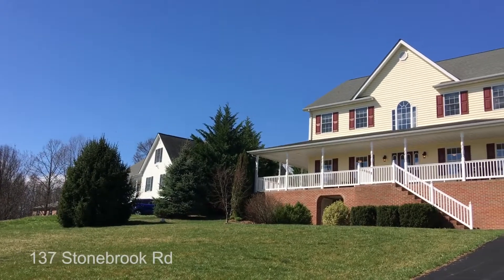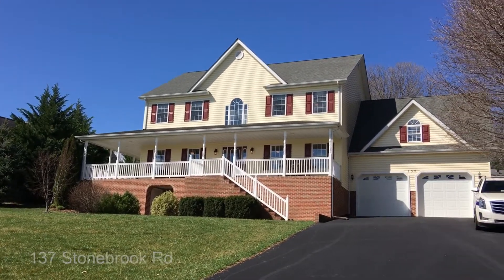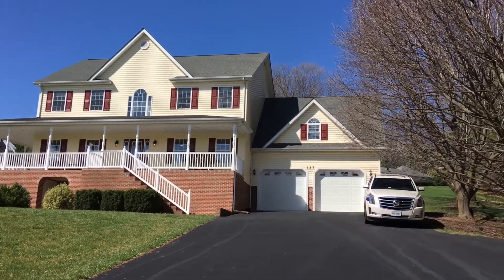Hello, I'm Dallas Croft here in Winchester, Virginia. Welcome to my new listing at 137 Stonebrook Road. The home is a four bedroom, four full baths, all located on one full acre.